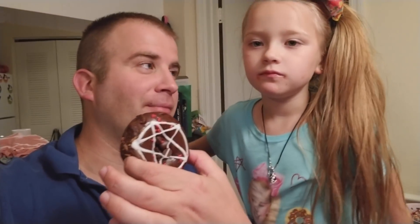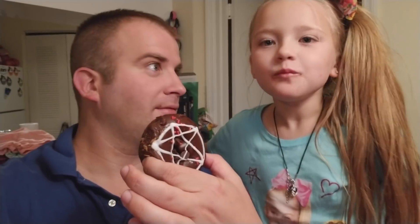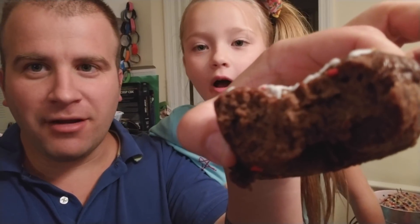Now it's time for Diablo Rex. Ready? Are you sure? Oh my — it is so dense. That is chocolate goodness. 9 out of 10 right here.